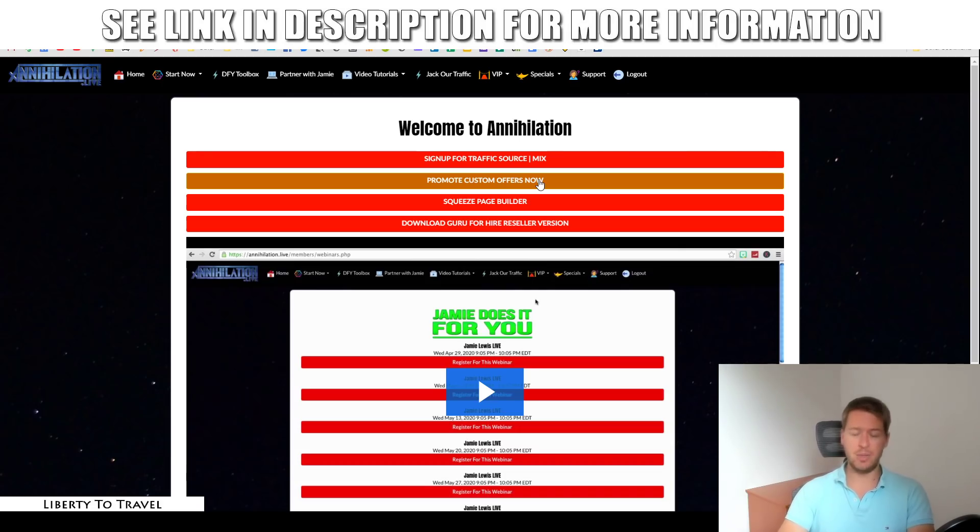That's the high-ticket offer you're going to be able to promote using Annihilation. He's also going to give you a free squeeze page builder, so you don't have to pay a monthly fee. It's an extra bonus on top of the main Annihilation product — the traffic source and the custom offer. A squeeze page builder so you can build your own page and collect leads. It's very important that when you drive traffic, you don't send it directly to your affiliate link, because you're not going to build your own business that way. If you really want a long-term business, you need to start building your email list.